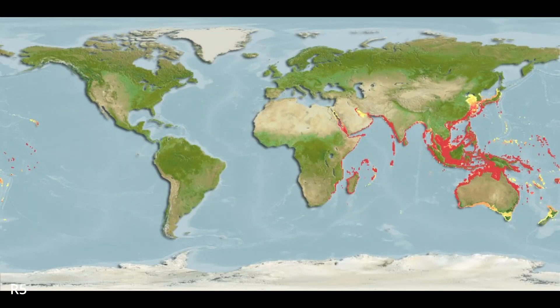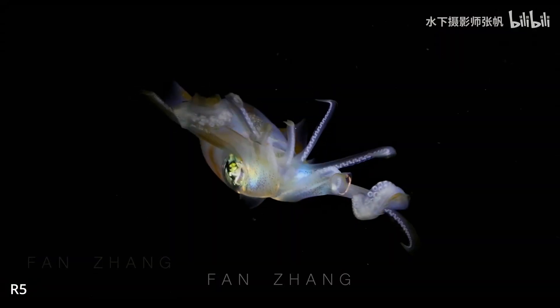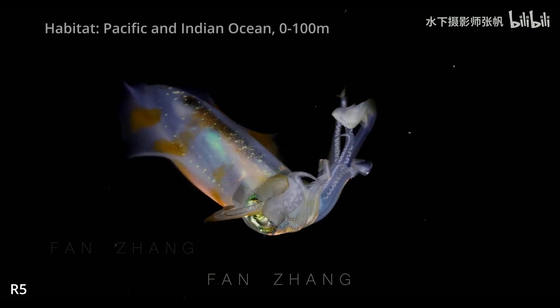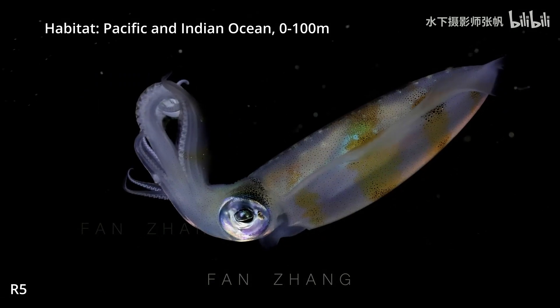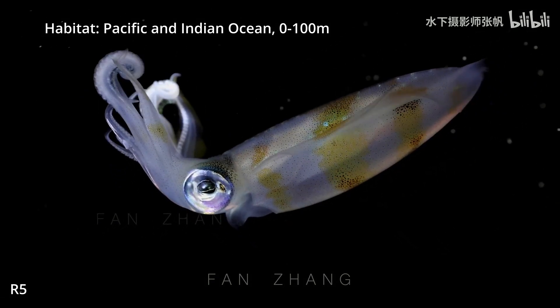Big fin reef squids are common in tropical waters in the Pacific and Indian Ocean. They live between the surface and a depth of 100 meters and can be found in coral and rock reefs, seaweeds and seagrass beds, and estuaries.